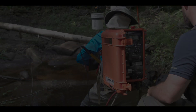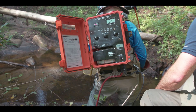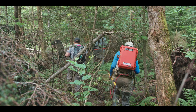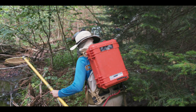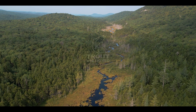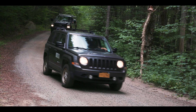Everybody clear? That's like 2.2 amps. TU and DEC are in the Adirondacks today. We have our teams out and we're really trying to understand where the brook trout are within the South Branch Moose River watershed.